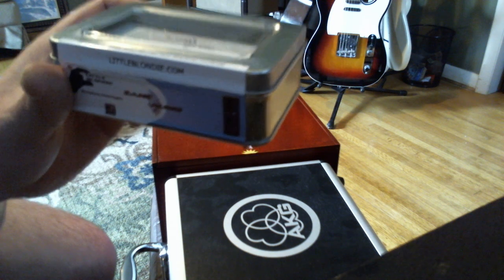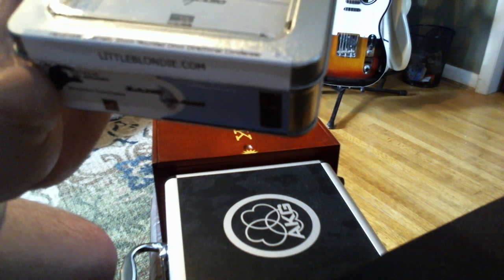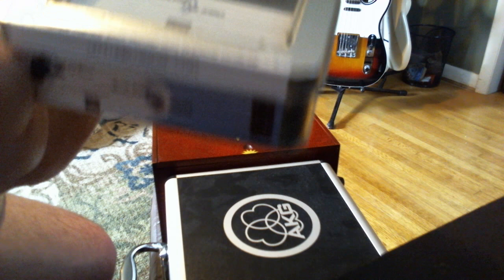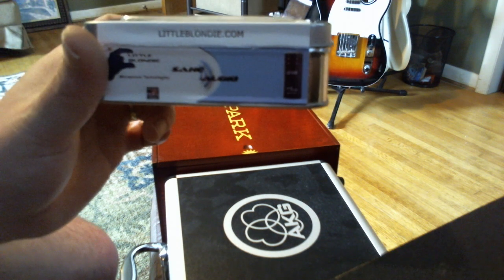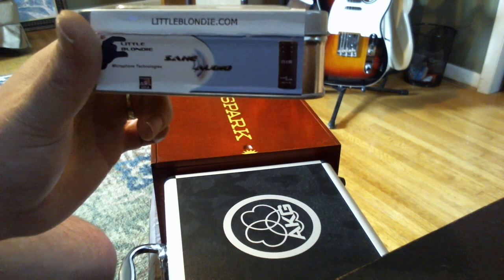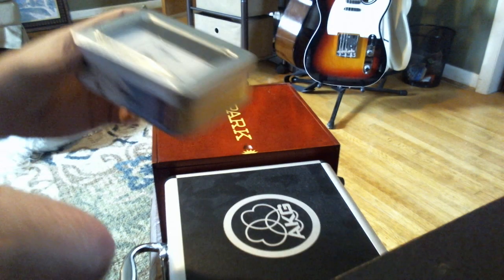It's a little blondie. It's a handmade internally shock mounted omnidirectional condenser, which is pretty cool. It's littleblondie.com. Check this thing out.